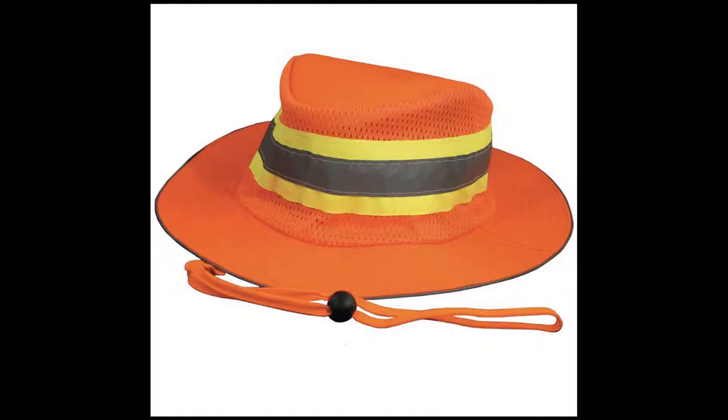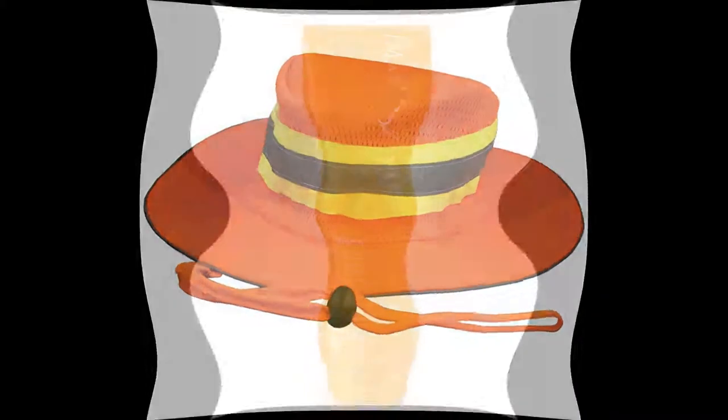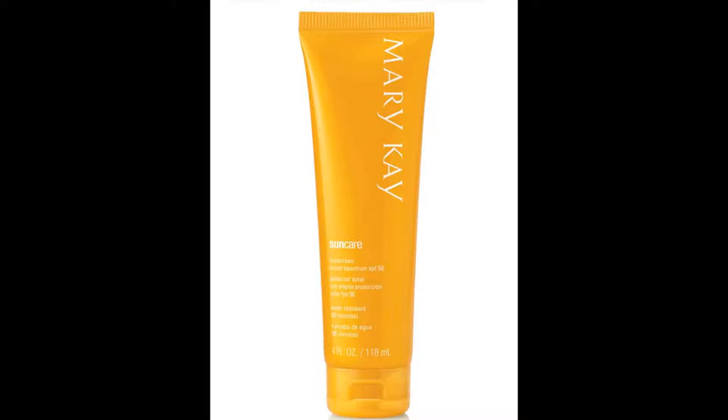Guys, you need to be looking at higher SPF options. Our crew uses a lot of the higher women's line of SPF 60 and better, because we know that guys aren't putting it on as often as they should. So we try to get as high an SPF value on early so we know we've got solid sun protection throughout the day.